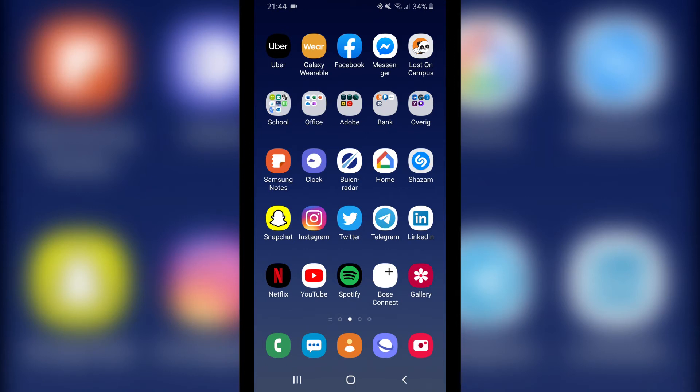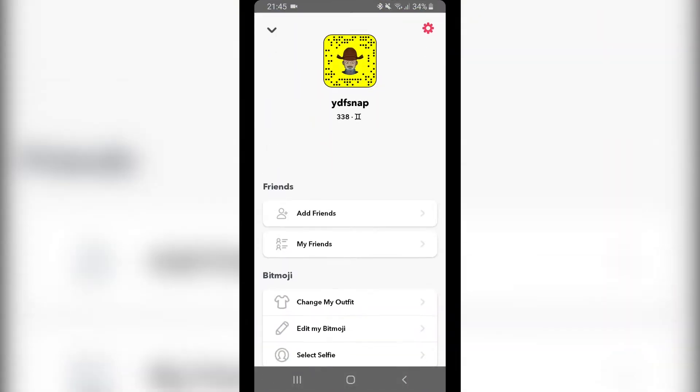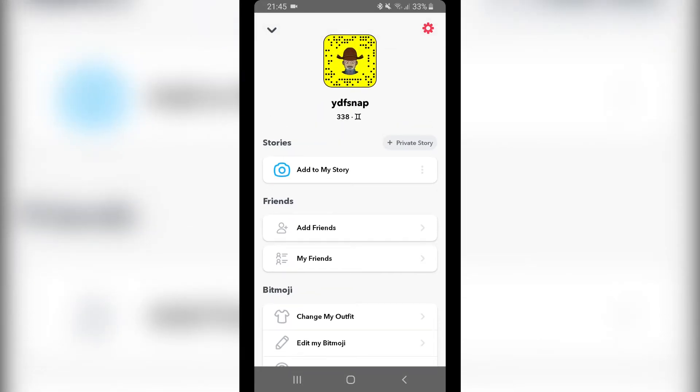Hi guys, welcome to a new tutorial. In this tutorial I will show you how to increase your Snapchat score fast. So go to your Snapchat — I will show my Snapchat score right now. As you can see, it's 338.